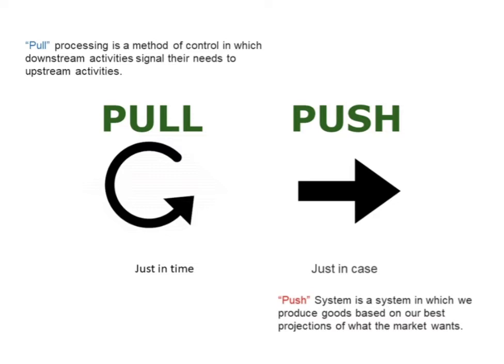A push system is a system in which we produce goods based on our best projections of what the market wants. Essentially, the production of goods is scheduled and based on a plan with deadlines. A company using the push system will forecast demand and employ the material requirements planning process to produce goods and services ahead of time.